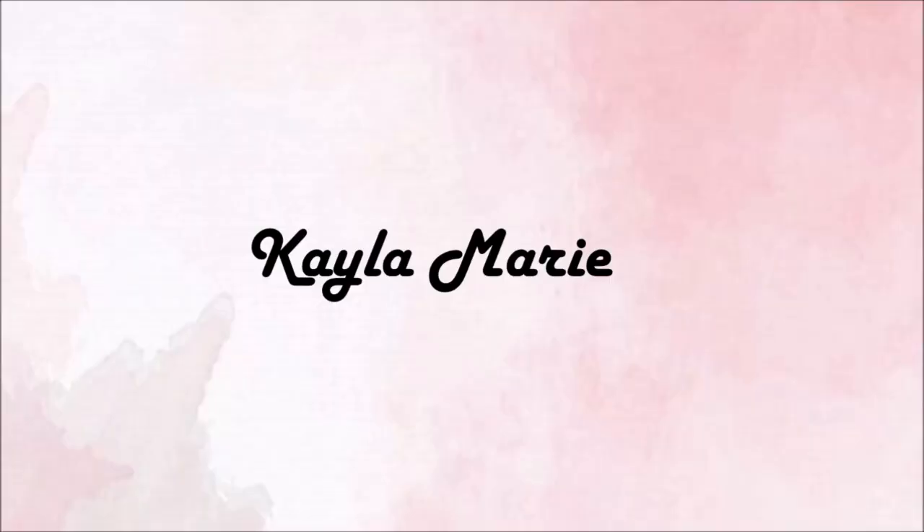Hey, what's up! Welcome back to my channel, or welcome if you're new. My name is Kayla, and today I have a sit-down — or I guess I'm standing up — video for you. I hope you guys are all doing well!